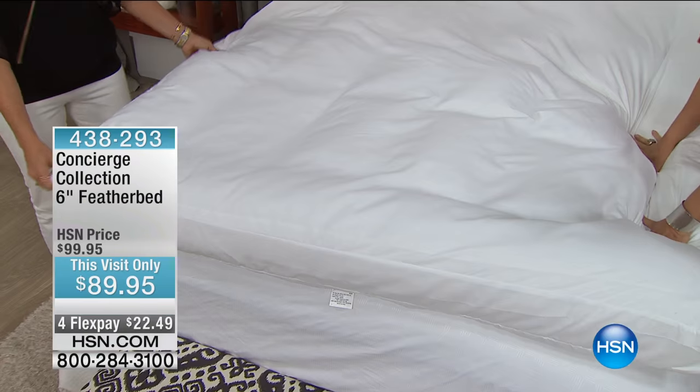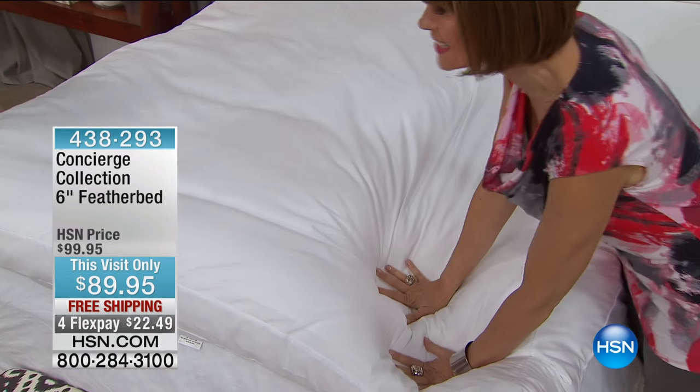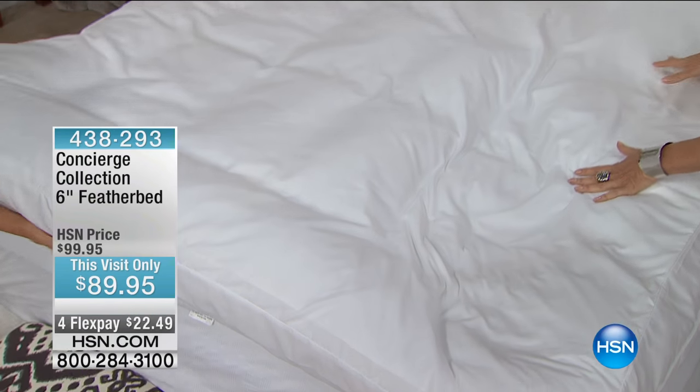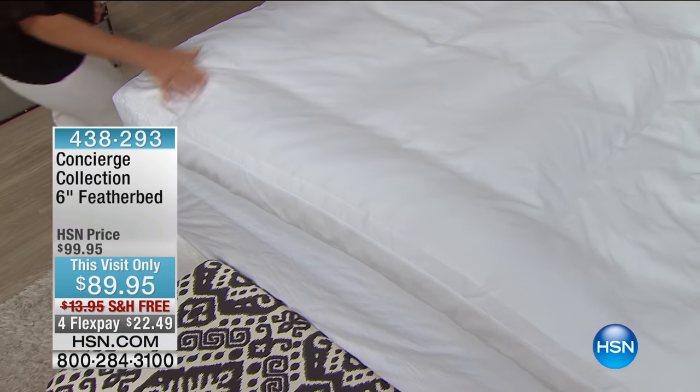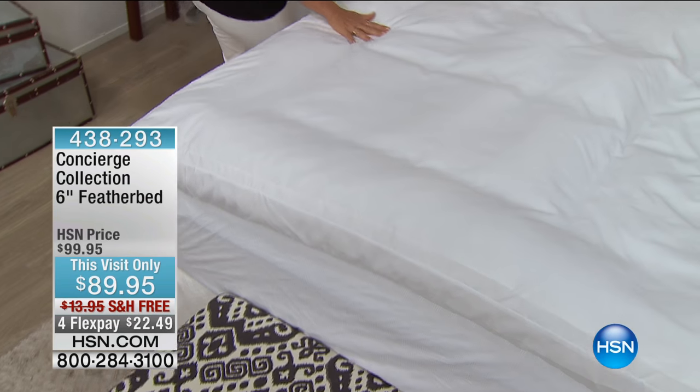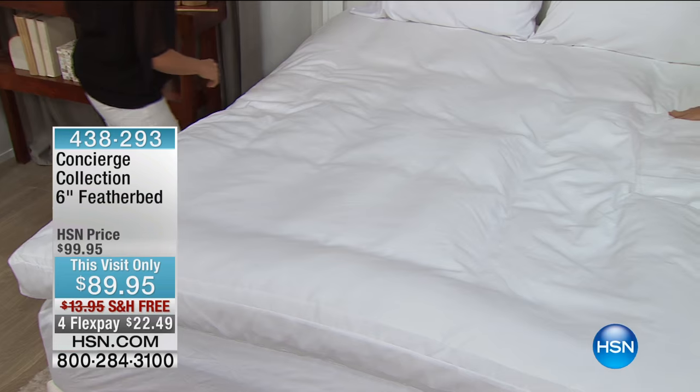That is a beautiful sight. You are going to disappear into this every night. We have sizes on this — twin, full, queen, king, and the California king as well. The California king is the most limited right now.